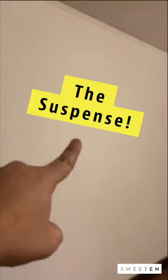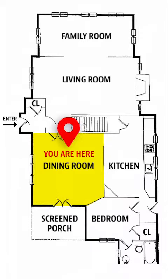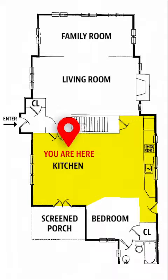This dining room will soon become part of the kitchen next door. Is this wall coming down? That wall is coming down. Cool. As is both of these faux brick walls.